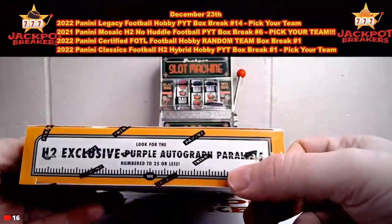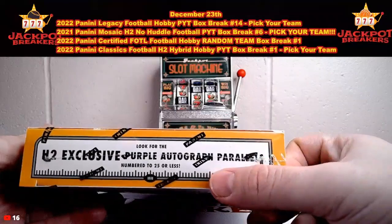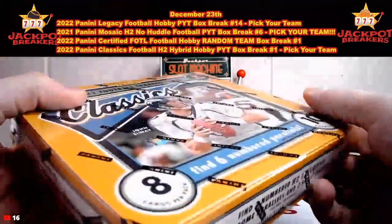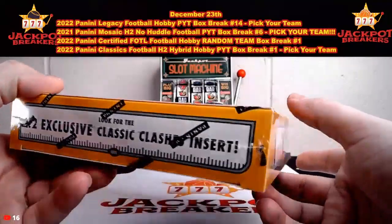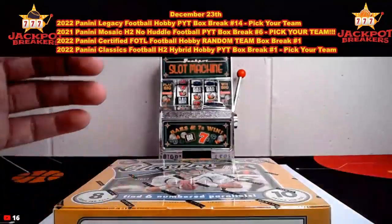You'll find three numbered H2 Exclusives Optichrome Parallels and two silver. And then we have the purple Autograph Parallels that are numbered 25 or less. We're definitely looking for one of those. There's no autos guaranteed in this. And then we've got the H2 Exclusive Classics. Good luck, everyone.